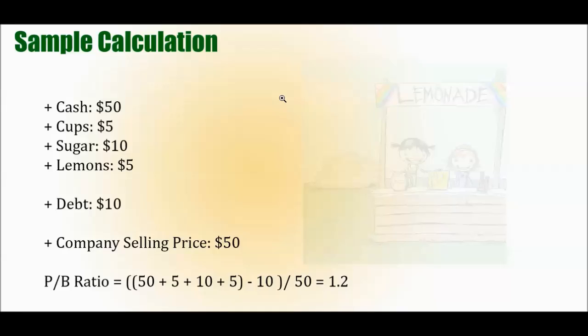The company owes someone — say the grocery store — $10 in debt for the sugar. The kids who ran the lemonade stand want to move on and sell it for $50. What is the price-to-book ratio? We add up the assets: $50 + $5 + $10 + $5 = $70. We subtract the liability of $10, giving us $60 in book value. Then $60 divided by the price of $50 equals 1.2. So the company has a price-to-book ratio of 1.2 — it's asking you for 20% more than what the assets are worth.